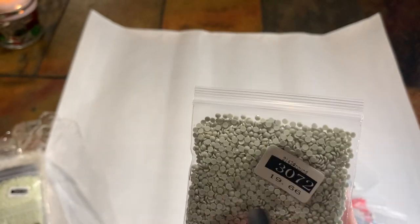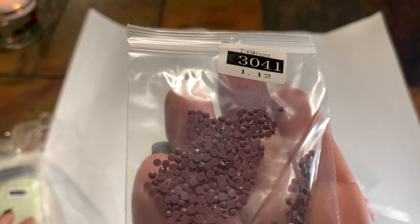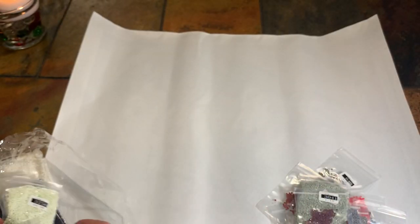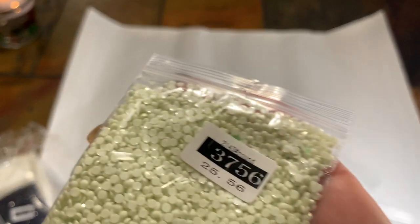3072 — that's a big bag and I like that color too. 3041. Here's that mint color, and I feel like I got a rhinestone in there — I did! I got a couple of green rhinestones in there. I'm not mad at that. 3756.